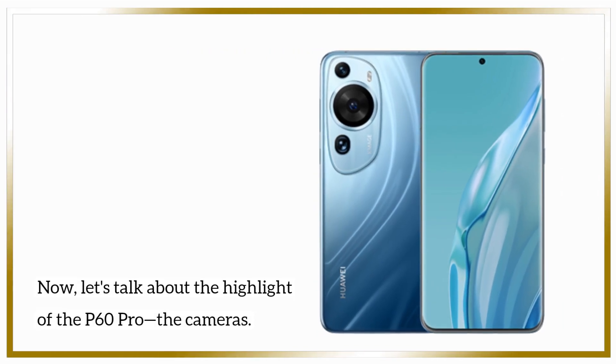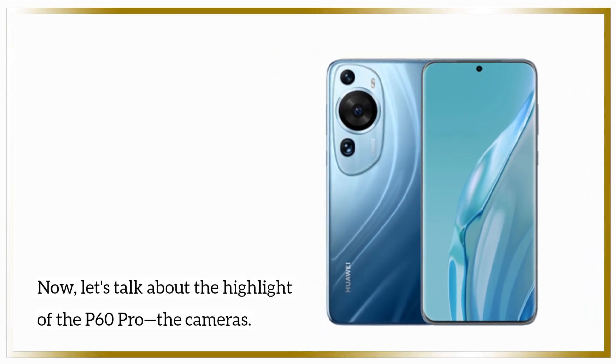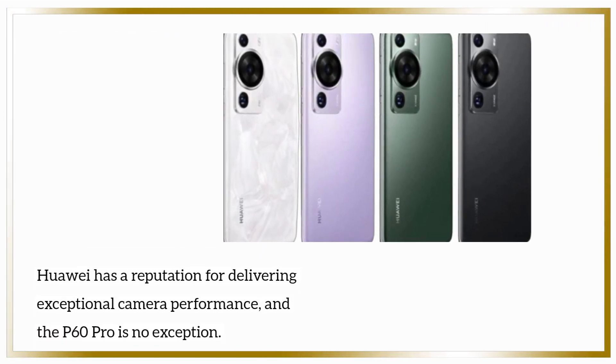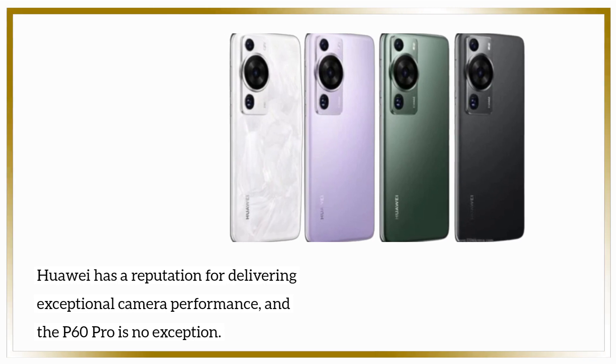Now, let's talk about the highlight of the P60 Pro — the cameras. Huawei has a reputation for delivering exceptional camera performance, and the P60 Pro is no exception.